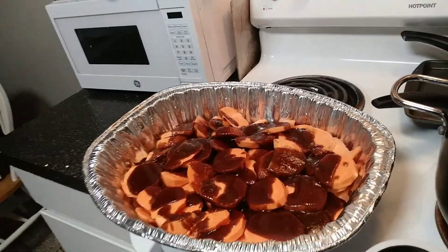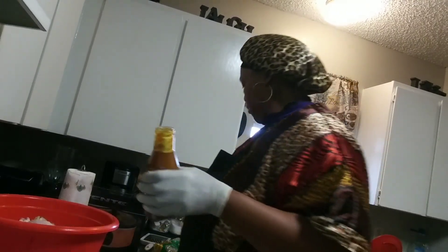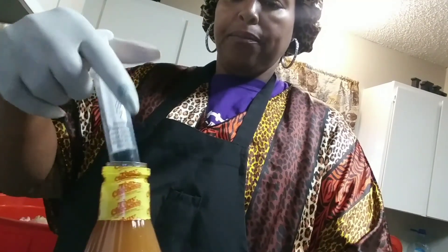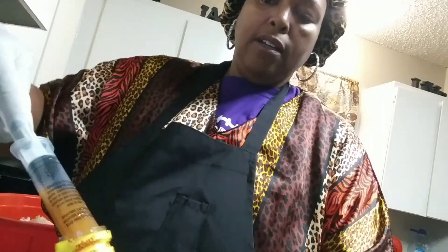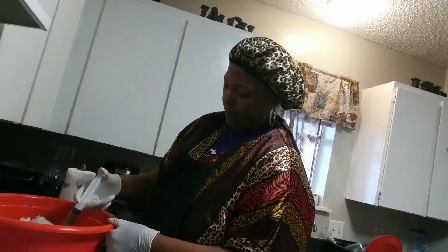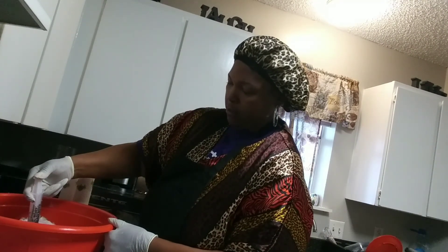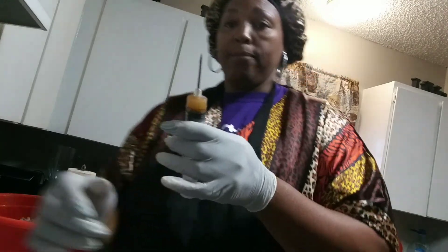Now that we've done that, we're going to cover it up with foil and it goes in the oven. I need to get more injection juice in the turkey — let's go ahead and inject it. My juice is coming out of there. Okay, something I ain't doing right — let me figure this out.